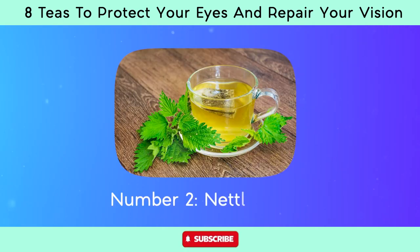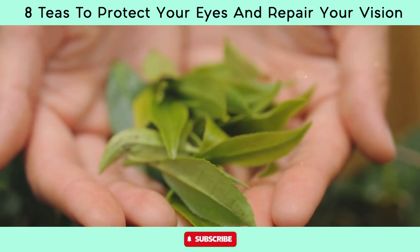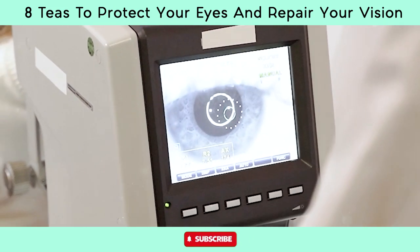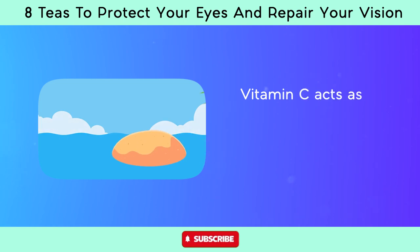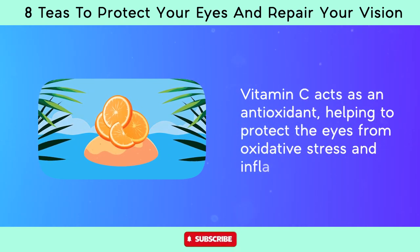Number two, nettle tea. Nettle tea leaves contain vitamins A and C, both of which are essential for maintaining healthy eyes. Vitamin A is particularly important for vision as it supports the function of the retina and helps protect against night blindness and age-related macular degeneration. Vitamin C acts as an antioxidant, helping to protect the eyes from oxidative stress and inflammation.